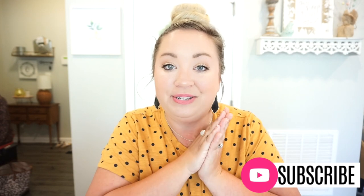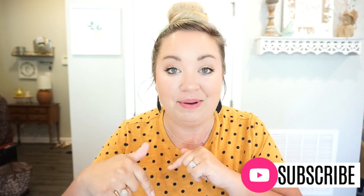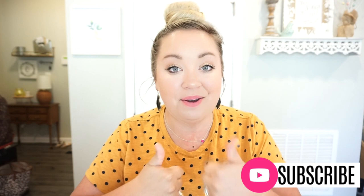I will link every single thing for you individually down below in the description box so you can go and easily shop it. I have a little bit of everything but some really good stuff, so I'm so excited to share it with you. If this is your first time here, welcome! I'd love for you to stick around and join my YouTube family, so be sure you hit that subscribe button and give this video a thumbs up if you want to see more Amazon hauls.